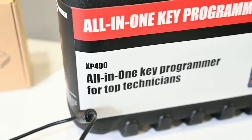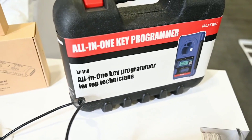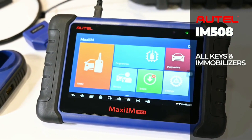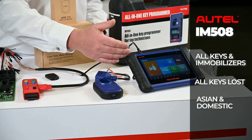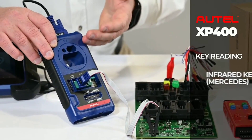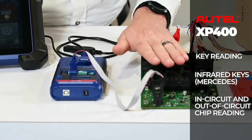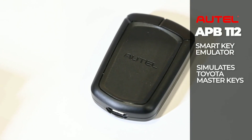One of the standout features of the IM508 is its key programming capability. It allows you to program new keys or reprogram existing ones, making it incredibly useful if you need to replace a lost key or add a spare key to your vehicle. This feature alone can save you a trip to the dealership and a significant amount of money.